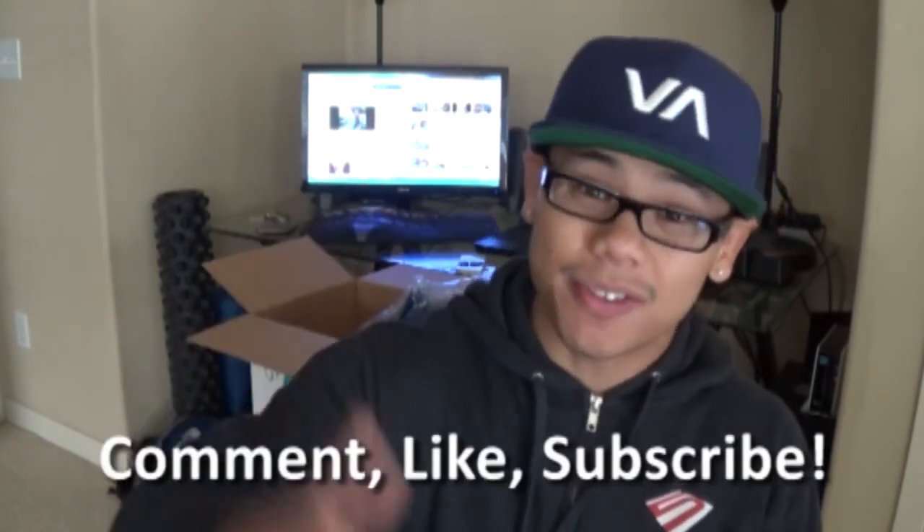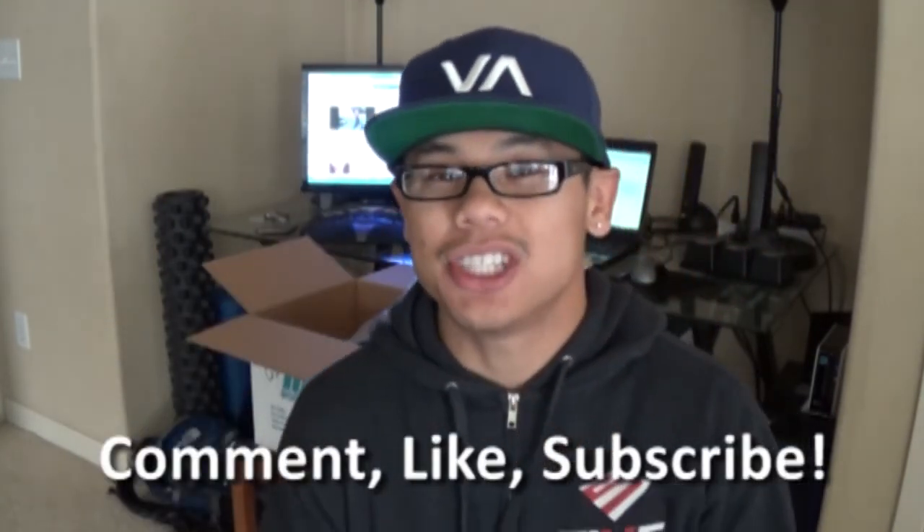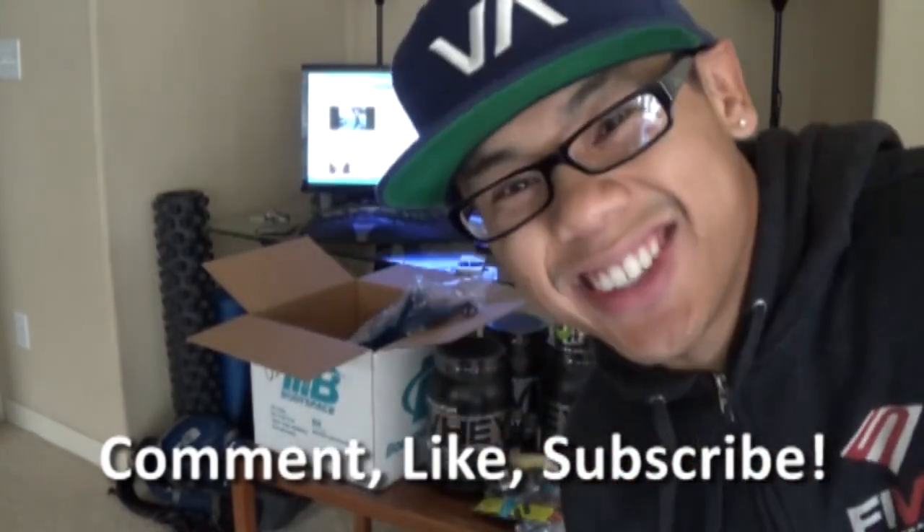Hope you guys enjoyed this video. Definitely try Cellucor products — I'm not an ambassador or anything like that, just a consumer. Hope you guys enjoyed the video. Don't forget to comment, like, and subscribe to the channel if you haven't already. I will see you guys at the next video. Bye!